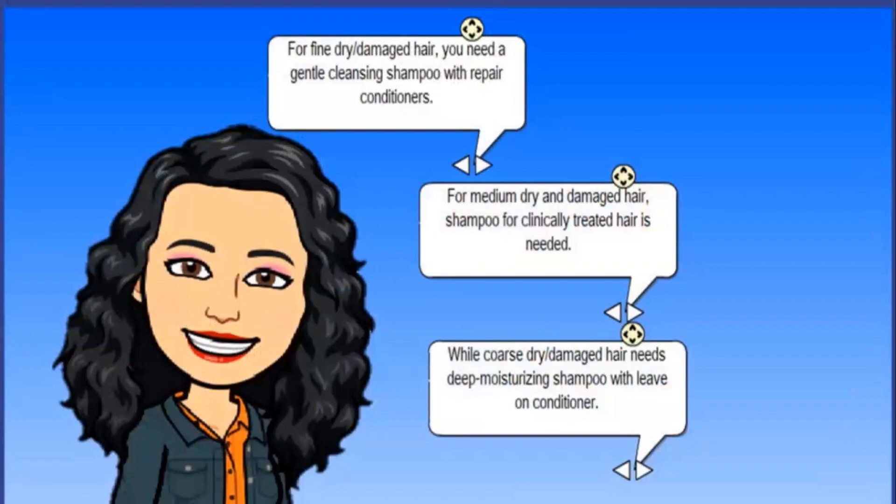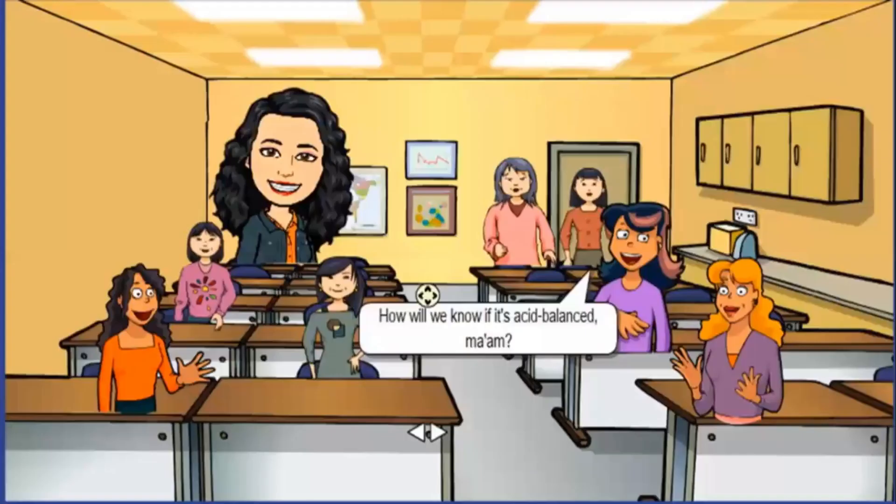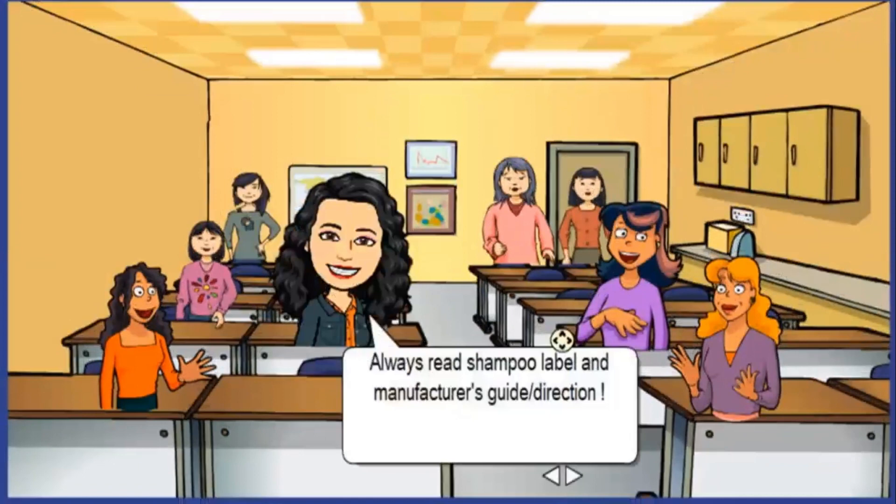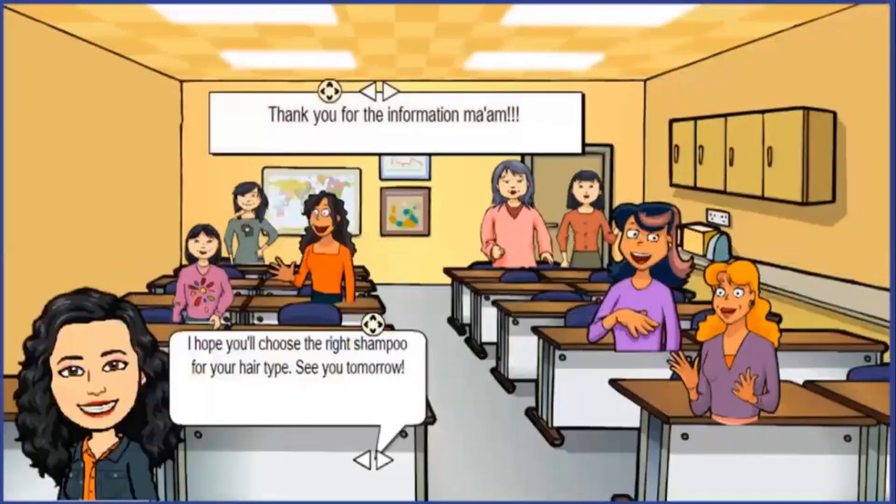Coarse dry and damaged hair needs a deep moisturizing shampoo with leave-on conditioner. 'How will we know if it's acid-balanced, ma'am?' 'Good question, Cindy — always read the shampoo label and the manufacturer's guide and directions.' 'Thank you for the information, ma'am.' 'I hope you'll choose the right shampoo for your hair type — see you tomorrow!'